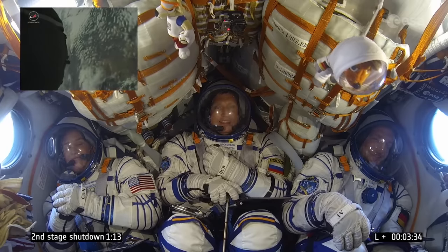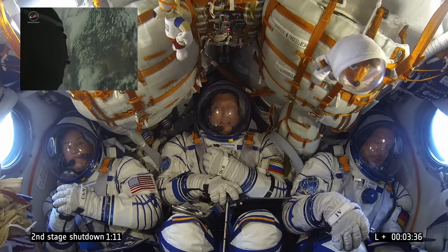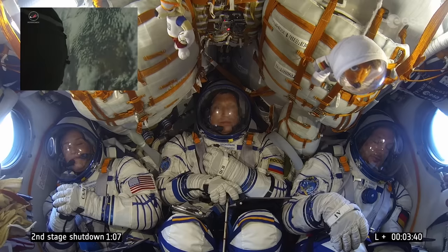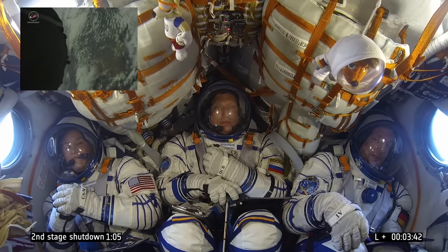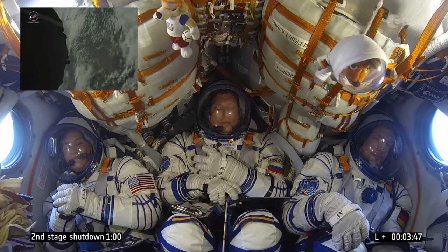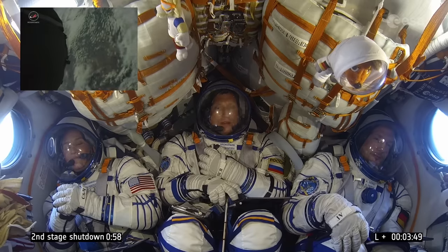We are now 215 seconds into flight, running on the second stage of the Soyuz launcher. We expect the second stage to be separated after 4 minutes 48 seconds.